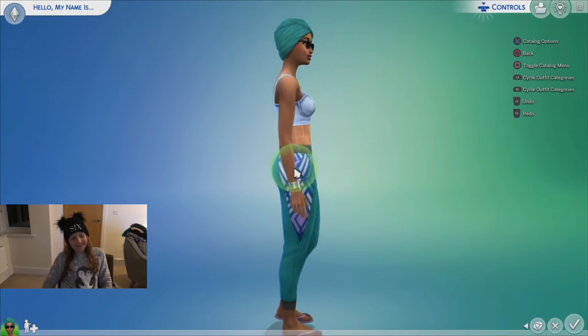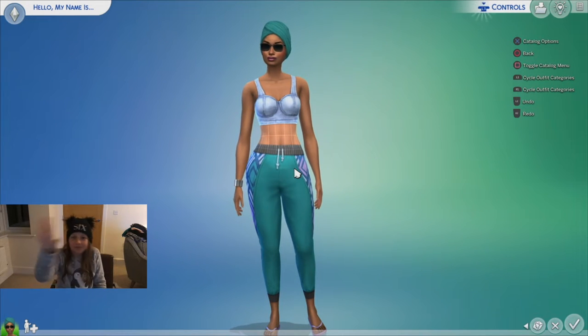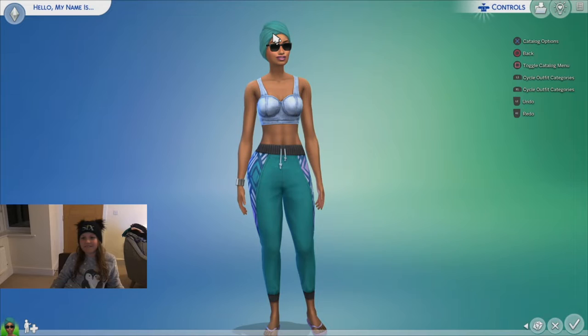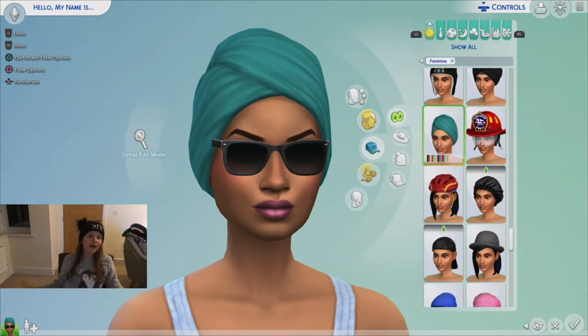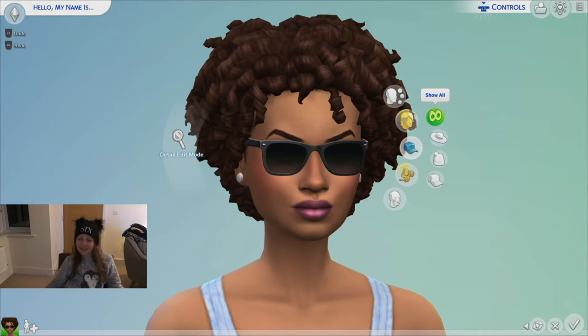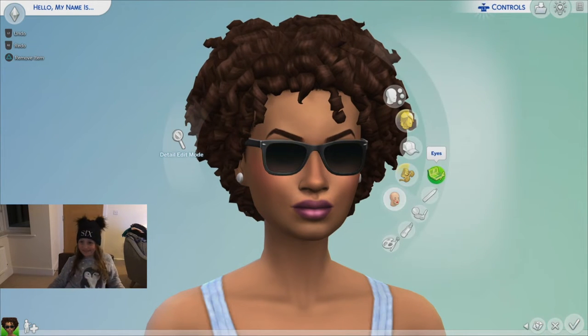Today we're gonna make Jessica Chastain, but before we start hit that subscribe button! I can say it doesn't look like her. First I'm just gonna do her face and take off all her accessories that aren't on her.